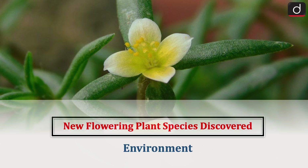Hello everyone, welcome to the latest update program. The topic of discussion is New Flowering Plant Species Discovered. This topic relates to the environment section of the UPSC CSE syllabus.